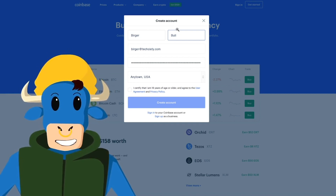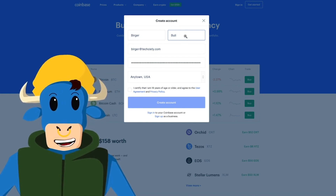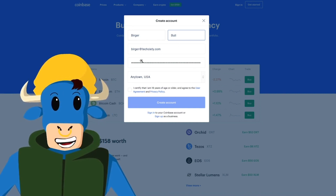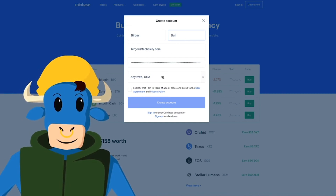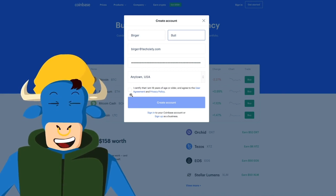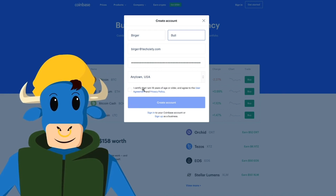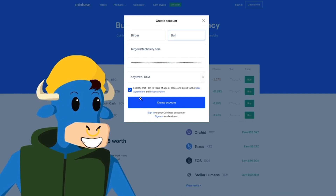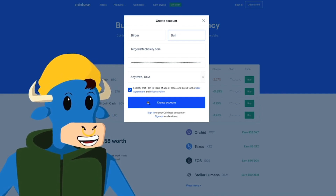This pop-up will show up — it says Create an Account. In this box, you'll enter your first name, your last name, your email, a very secure password, and your location. After that, Coinbase wants to make sure that you are an adult. So after you see 'I certify that I am 18 years of age or older and agree to the terms and conditions,' you want to click on this box and hit Create an Account.